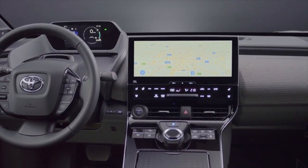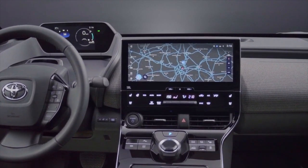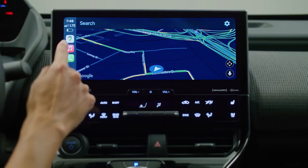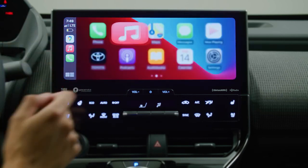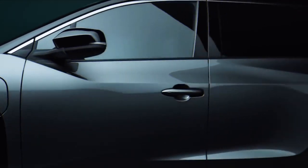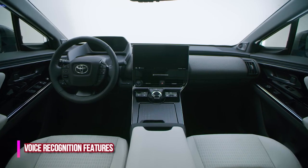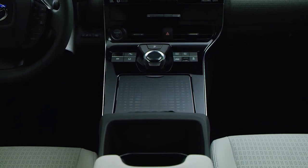The BZ4X will come with cloud navigation that uses maps on the cloud to gather information about traffic and the availability of parking spaces efficiently. It will also include features like driving support, charging station display, and driving range display as options. Additionally, the BZ4X will have voice recognition features that enable the user to operate the wiper and air conditioning through voice commands.